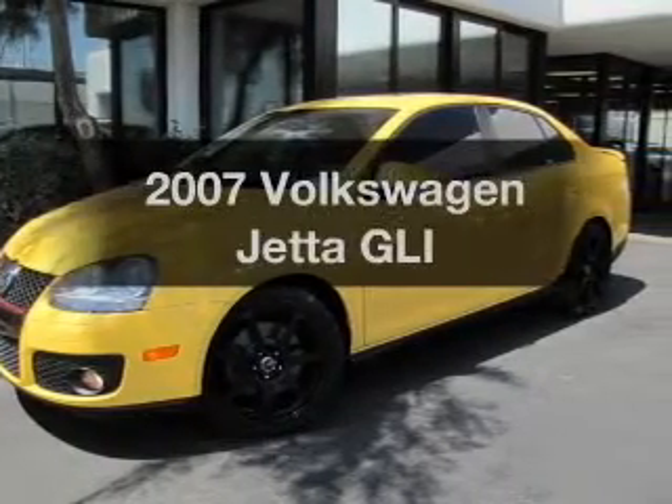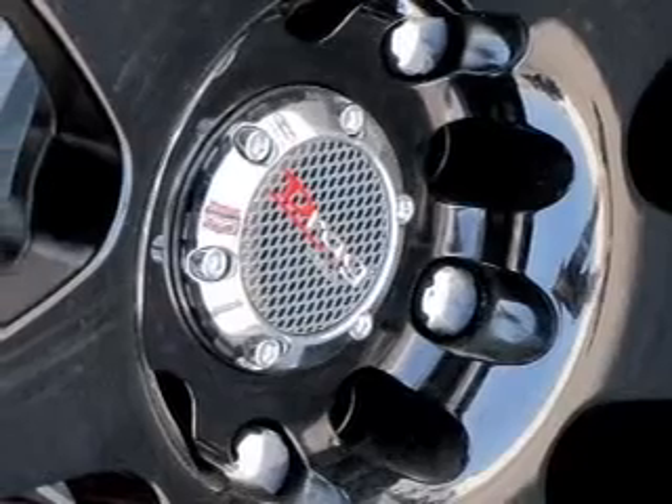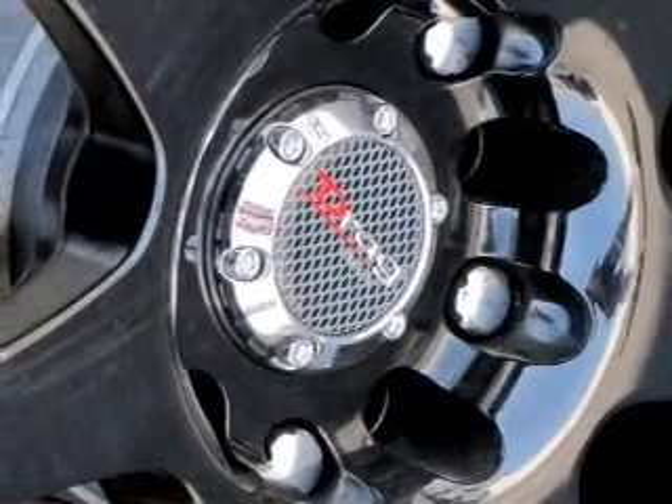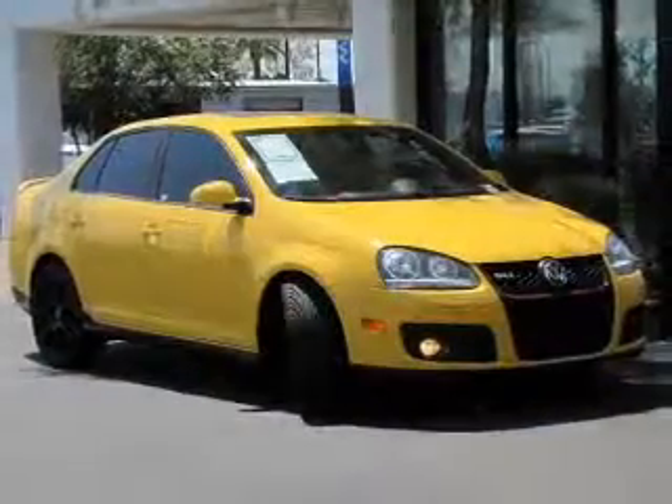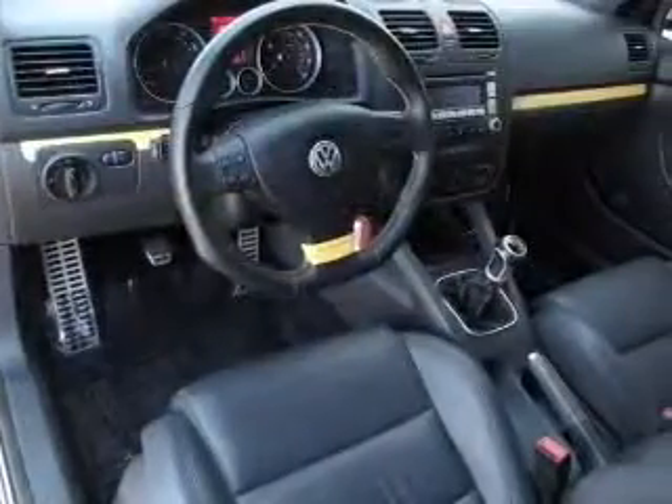Introducing the 2007 Volkswagen Jetta — this is the set of wheels you've been looking for, with an efficient four-cylinder engine connected to a smooth-shifting transmission. Premium wheels lend a distinctive appearance, and the anti-lock braking system will keep you safe on the road.